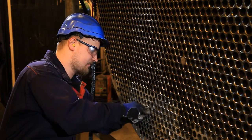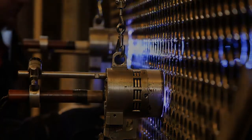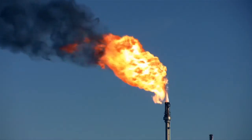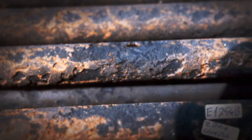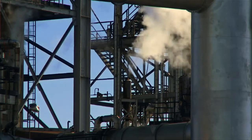Heat exchanger tubes from Sandvik are often used in oil refineries, where critical equipment must withstand challenging environments. The material challenge became obvious to a German refinery, who had to change the carbon steel bundle twice a year in its overhead condensation unit of the crude oil distillation column.